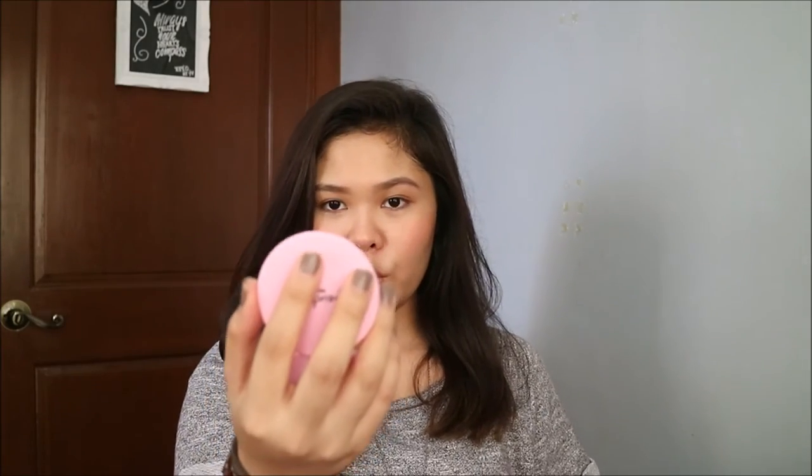Before anything else, I got a compact thing — I think this is a mirror. Oh, so it's just a mirror, actually. I think I'm going to give this one to my cousin.